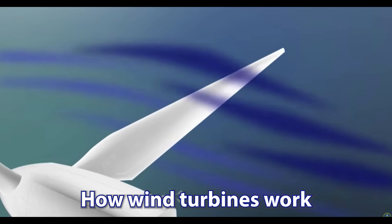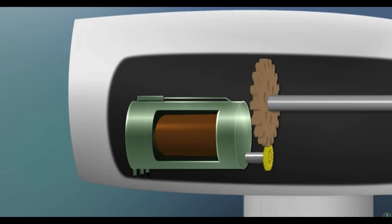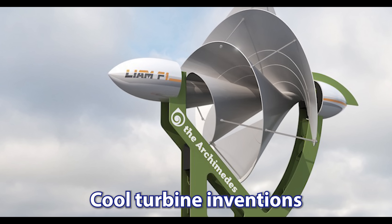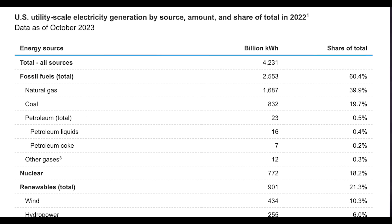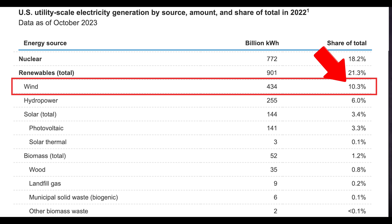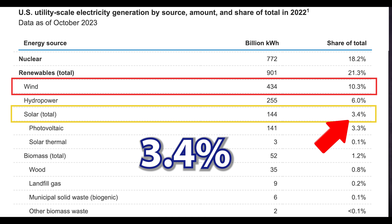Today we're going to dive into how wind turbines actually do their thing. We will also compare them to solar power, weighing the pros and the cons, and then we will also look at some cool turbine inventions. We want to understand why in the big picture wind is leading on the grid scale as our top renewable resource at a whopping 10.3 percent share in 2022, while on the flip side solar is hanging in there at around 3.4 percent.